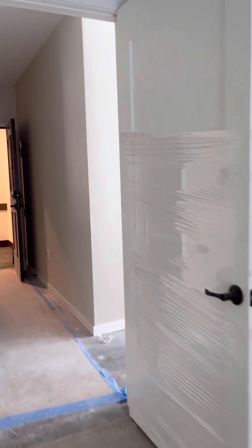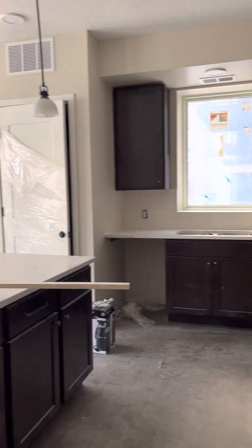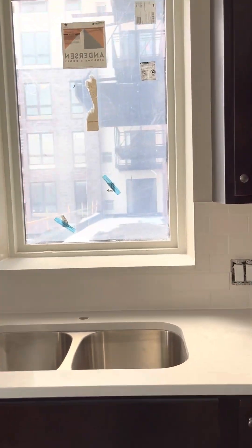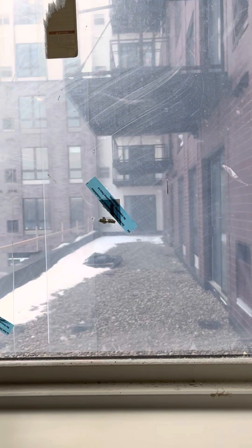As we walk back in, this is the kitchen. This is the only apartment that has a window on the outside right over the kitchen sink.